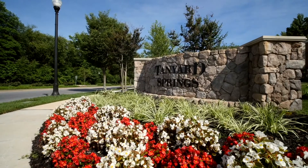Welcome to 7256 Mockingbird Circle, a move-in ready townhome with panoramic wooded views located in the lifestyle-centric neighborhood of Tanyard Springs.